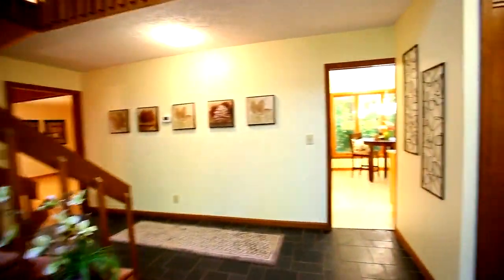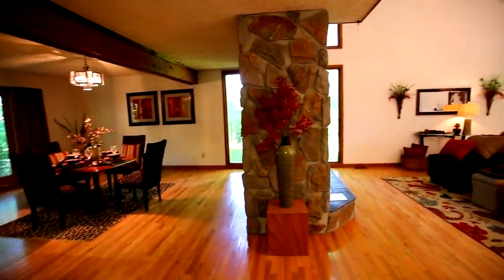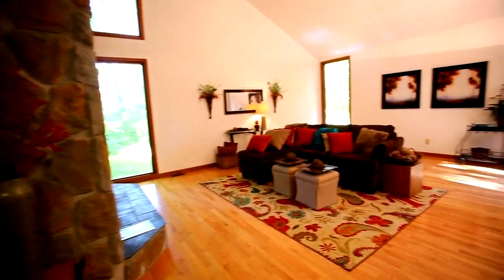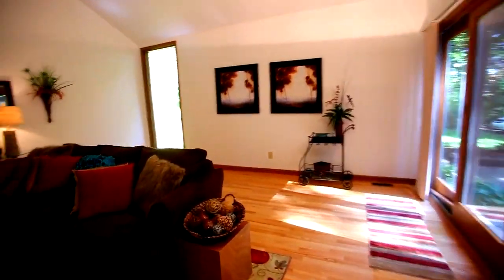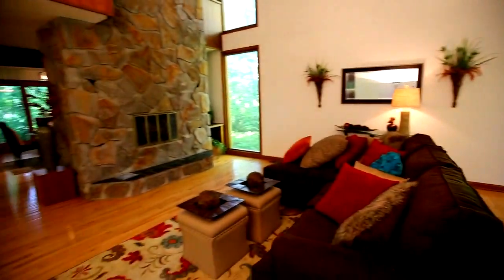Here is the inviting foyer. Here is the living room. The living room is equipped with hardwood floors and an energy-efficient fireplace with stonework made of man-made, lightweight, cultured stone.